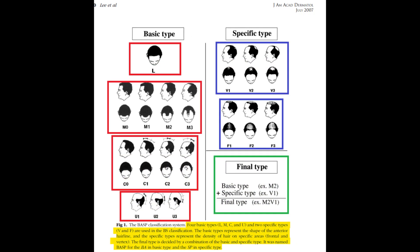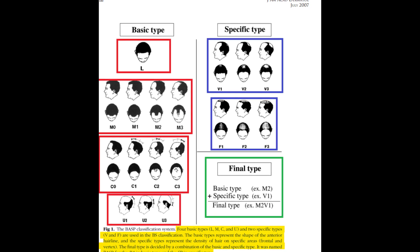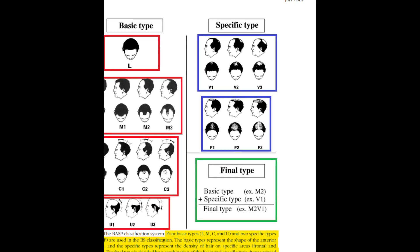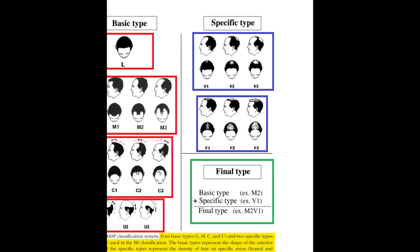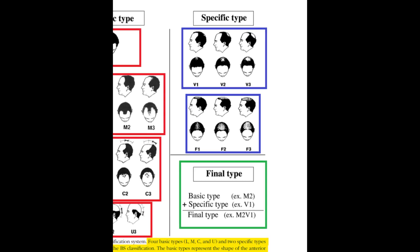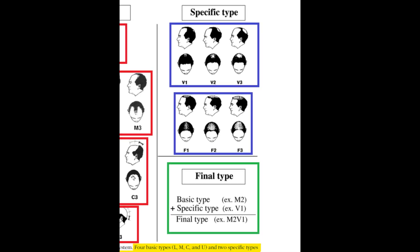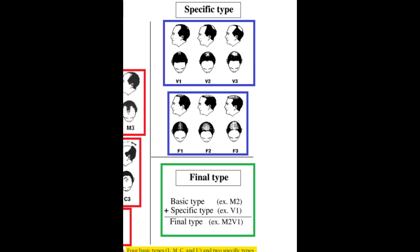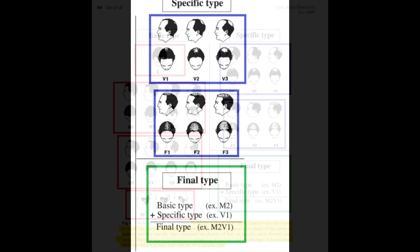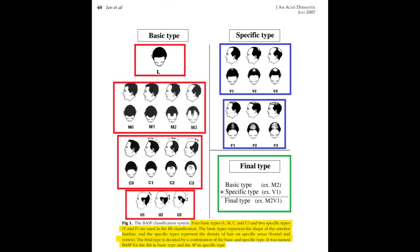For the specific types, these account for the thinning of the hair on the scalp, offering additional details that basic types cannot represent. Type F denotes a generalized decrease in hair density over the scalp, especially prominent over the frontal area, subdivided into F1 to F3 signifying severity of thinning. Type V highlights hair around the vertex being notably sparser than other areas, split into subtypes V1 to V3 indicating the progression of hair loss around the vertex. The combination of both basic and specific types provides a comprehensive understanding of an individual's pattern of hair loss.